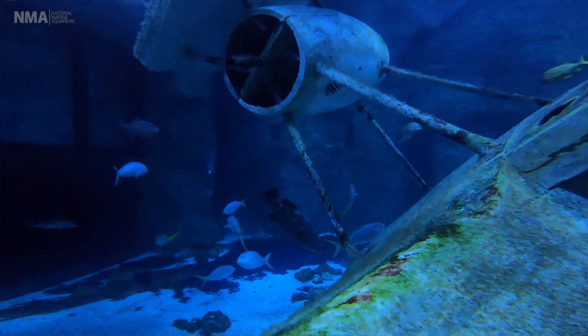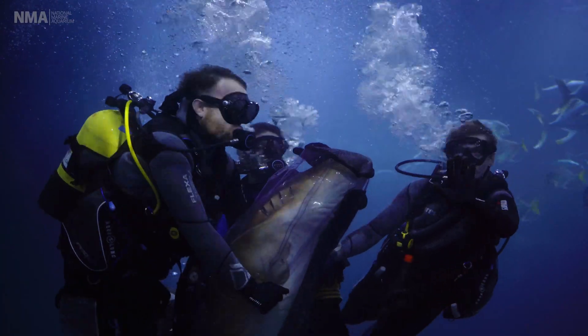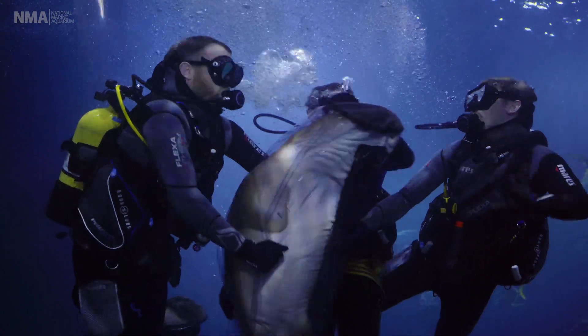We also do dives that are less routine, such as fixing things like the theming — like our plane here, which is getting on in age a little bit — and catching animals if we need to weigh them, move them, or do any veterinary treatments.